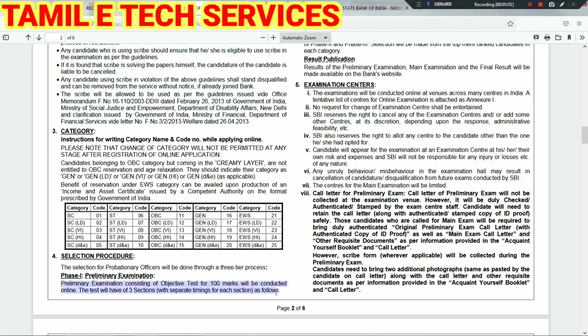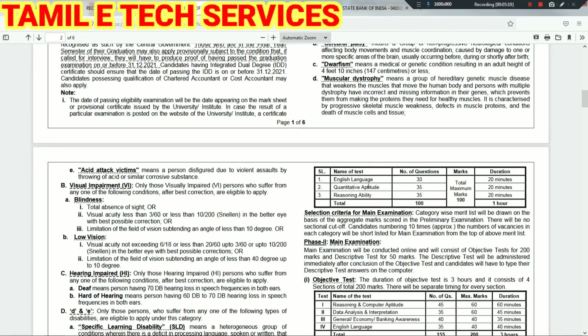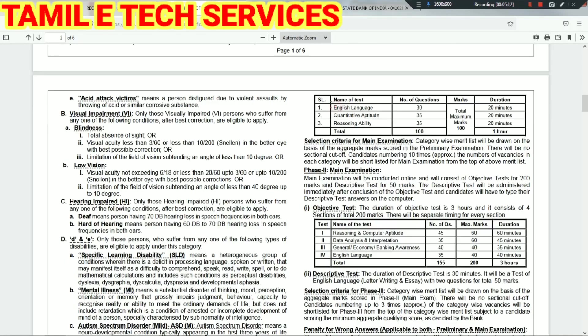For the Preliminary Examination: 100 marks total, 3 sections. The syllabus includes English Language — 20 questions, 20 minutes. Reasoning and Ability — 25 questions. In total, the preliminary exam is 100 marks. You will be tested, and a merit list will be prepared to select candidates for the Main exam.